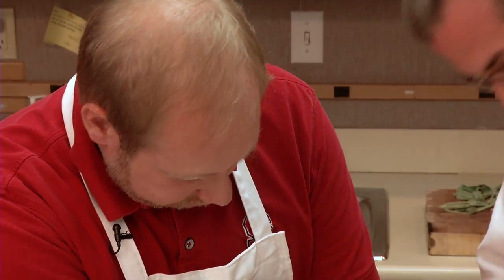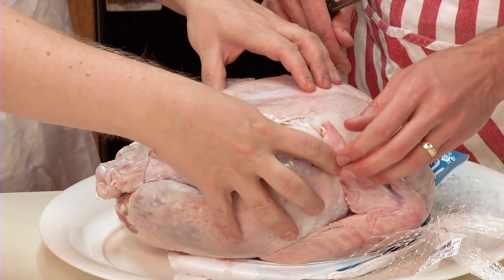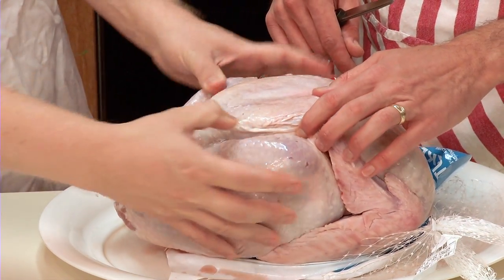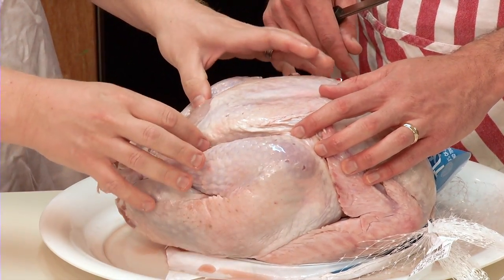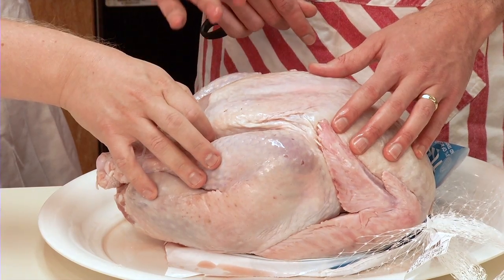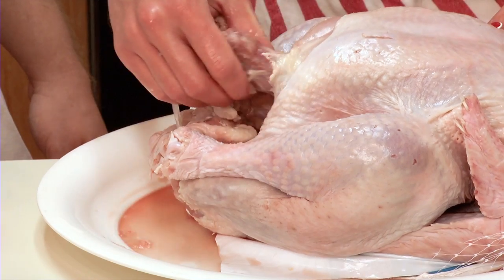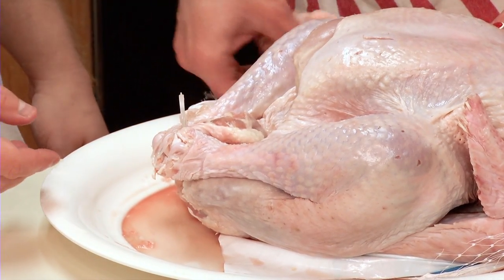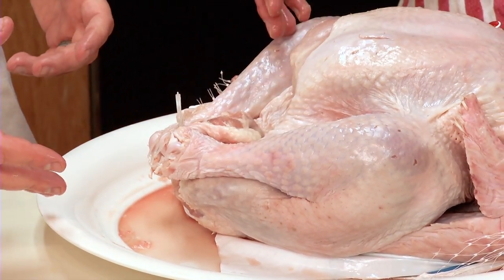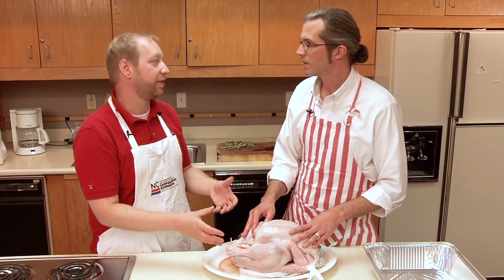Our turkey here has a little bit of ice remaining and didn't fully thaw, so it's going to be even more important that we check the temperature as we cook it. We're pulling out the turkey neck and the organs. We're not using stuffing — the turkey is going to cook a lot faster and it's going to be safer.